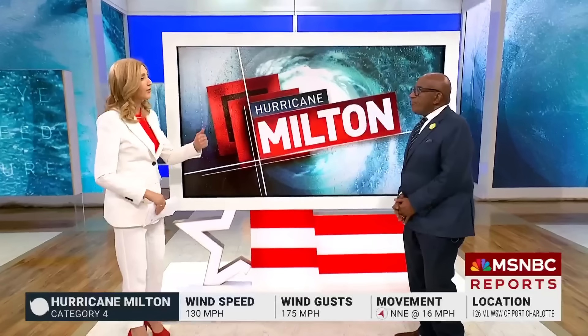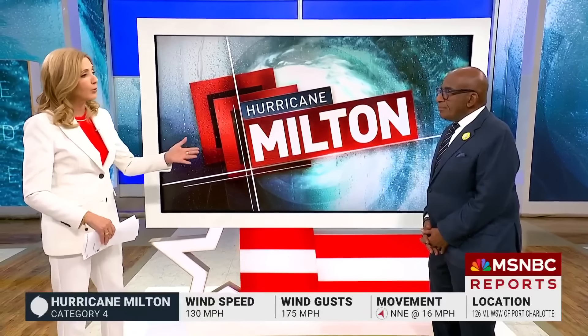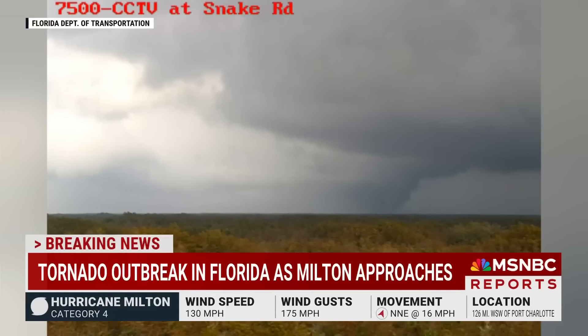We begin at the weather map with Al Roker. As if the threat of this potentially historic storm isn't enough, we're already seeing tornadoes. That's right, and this is kind of the worst case scenario, Chris, because we were talking about this for the last two days. We were going to see these tornadoes, especially as it approached. And sure enough, that's what's happened.